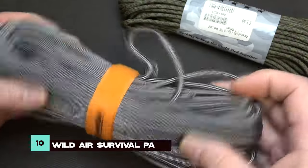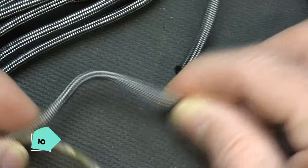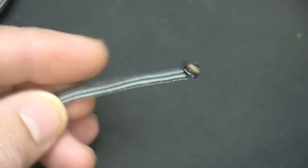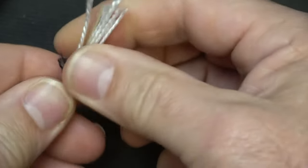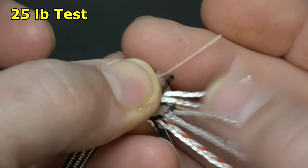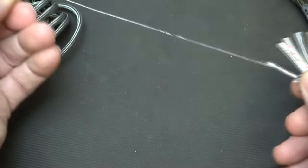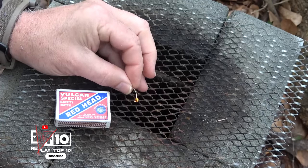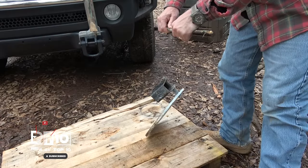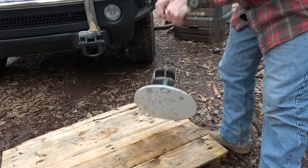The Wild Air Survival Paracord is no ordinary rope. It's a versatile, life-saving tool crafted from military-grade nylon. Its inner strands serve multiple functions, from fishing to sewing, while the outer layer offers exceptional grip and durability. With higher strength and elasticity than standard 550 paracords, it's a must-have for survivalists, hikers, campers, and outdoor enthusiasts seeking reliability and versatility.